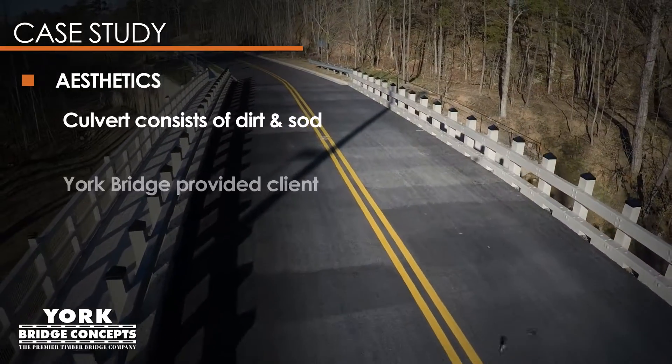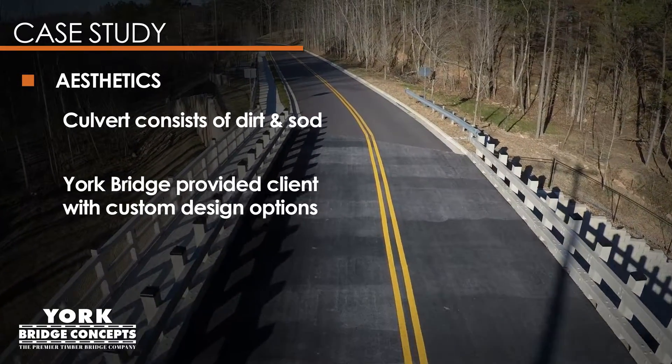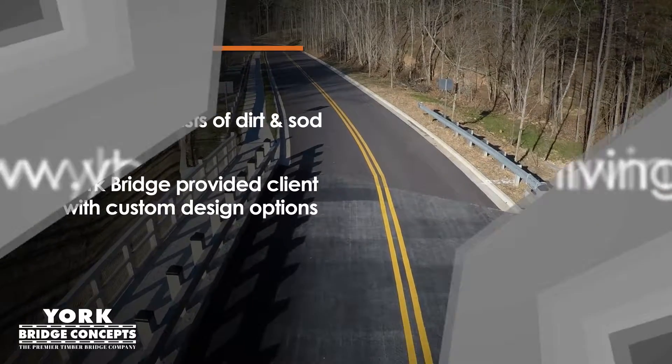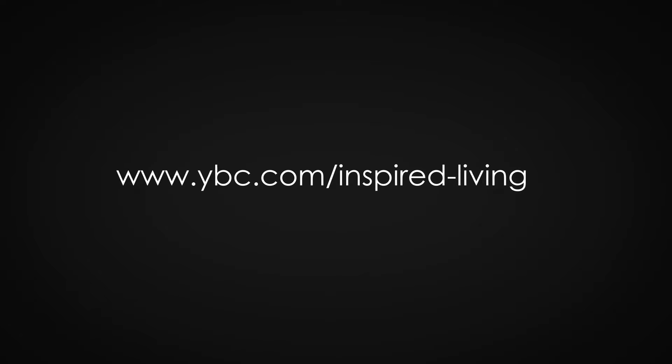Aesthetically, the culvert would have been made up of dirt and sod. With the timber bridge, the client was provided with custom design options. View more images and specs of Inspired Living at www.ybc.com/inspired-living.